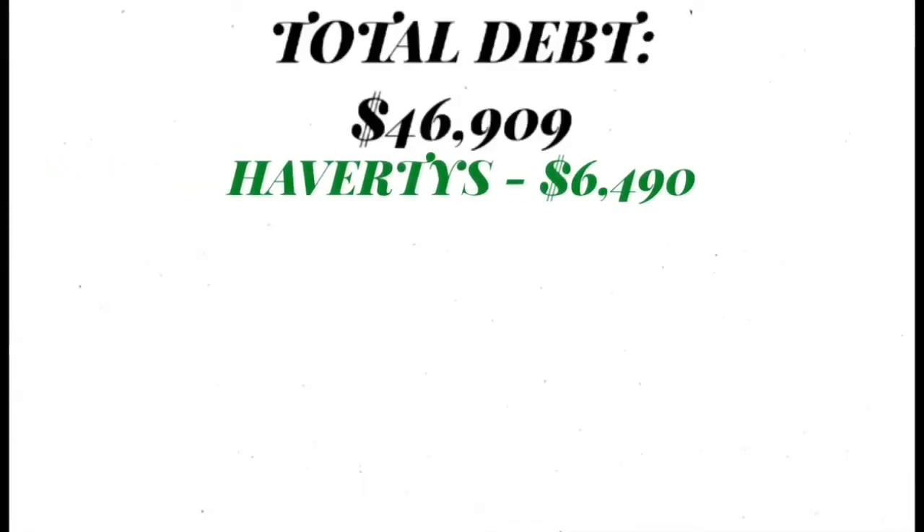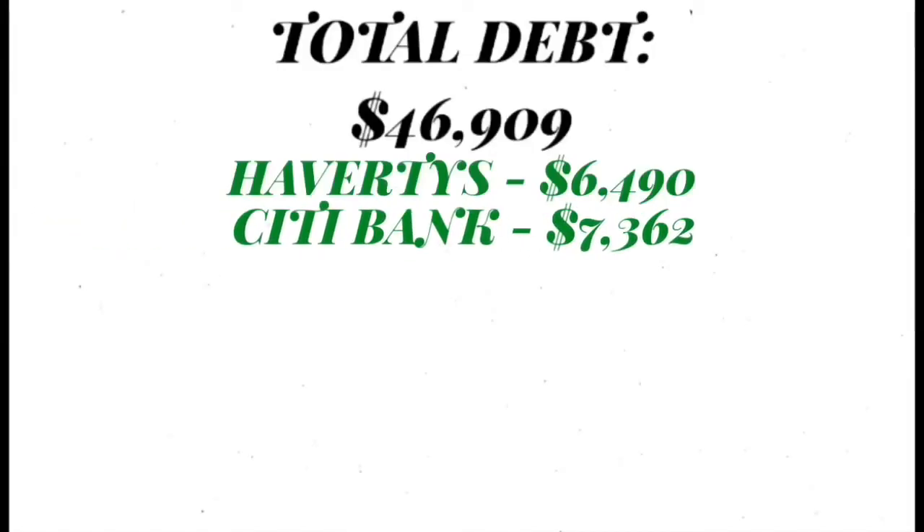Haverty's is my next card and it is $6,490, and that's for getting furniture for my home. Citibank is $7,362. To be honest, I don't even know some of what I spent that money on because it's something that accumulates over time, so I'll probably have to go back and look at the statements.